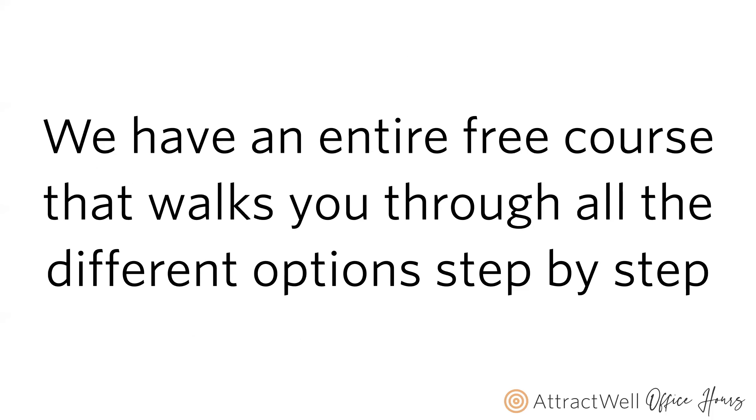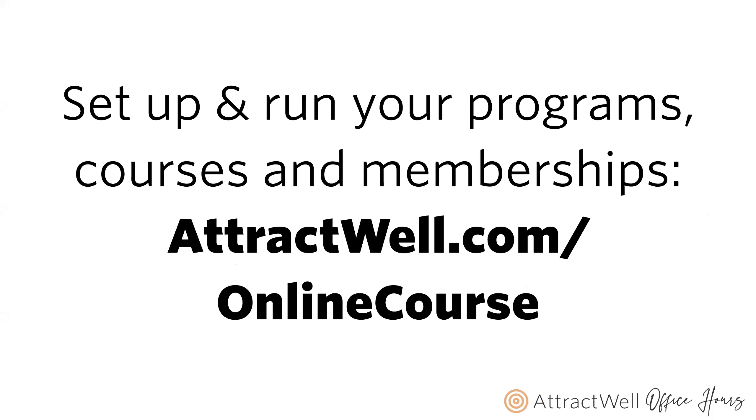To make this even simpler, we have an entire free course that walks you through all of these options step-by-step. If you want a payment plan, there's a way to do it. Want a membership or to live launch a program — you can learn how to do all of that. Go to attractwell.com/online-course. You don't actually have to be an AttractWell customer to look at it and get an idea of what needs to be created and built. It's 100% free.